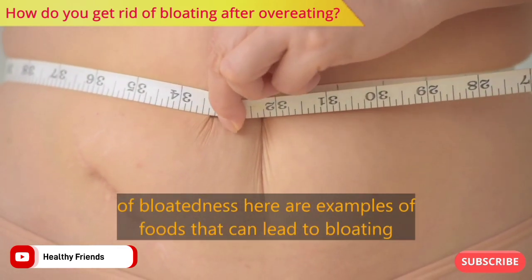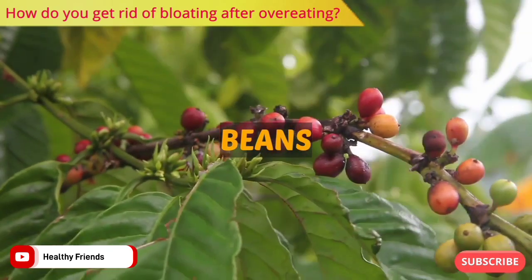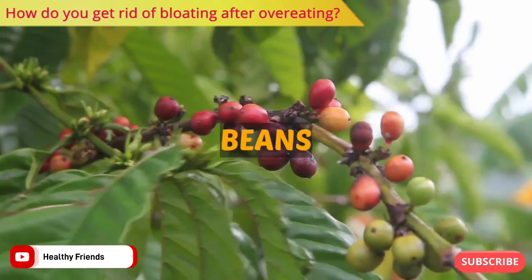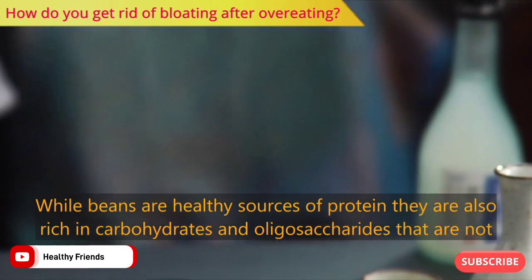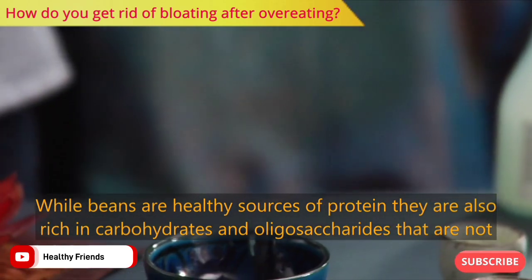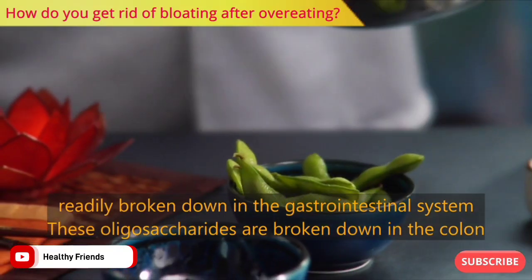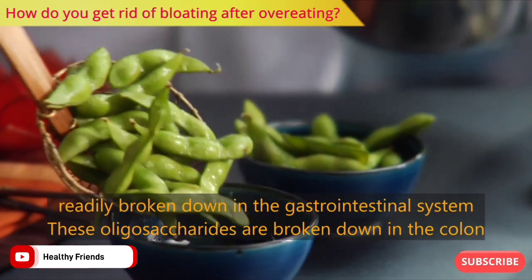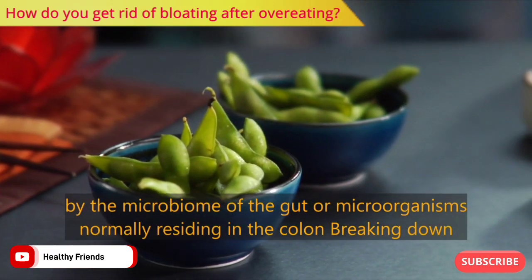Number one: beans. While beans are healthy sources of protein, they are also rich in carbohydrates and oligosaccharides that are not readily broken down in the gastrointestinal system. These oligosaccharides are broken down in the colon by the microbiome of the gut, or microorganisms normally residing in the colon.